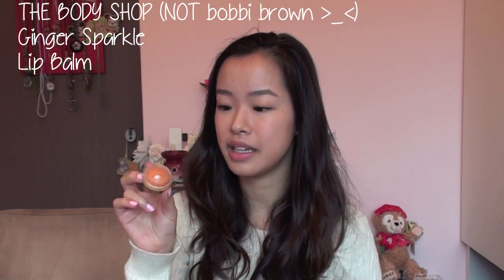Very famous EOS lip balm. I love the packaging, I love the taste of it, I love the smell of it. However, it is not very moisturizing, so I would not recommend it when the weather is extremely dry. Similarly to the Bobbi Brown lip balm, this is the Gingerbread MAC.